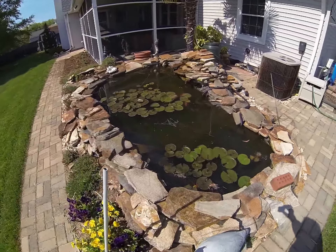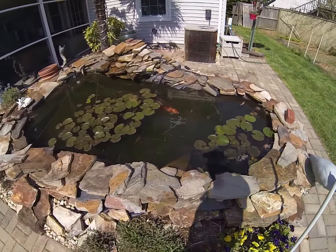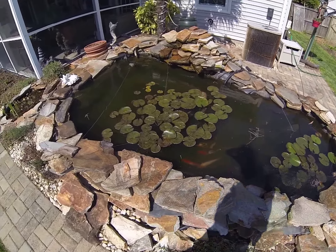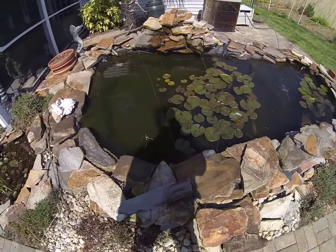You can see the fish. Happy fish. Pretty clear.